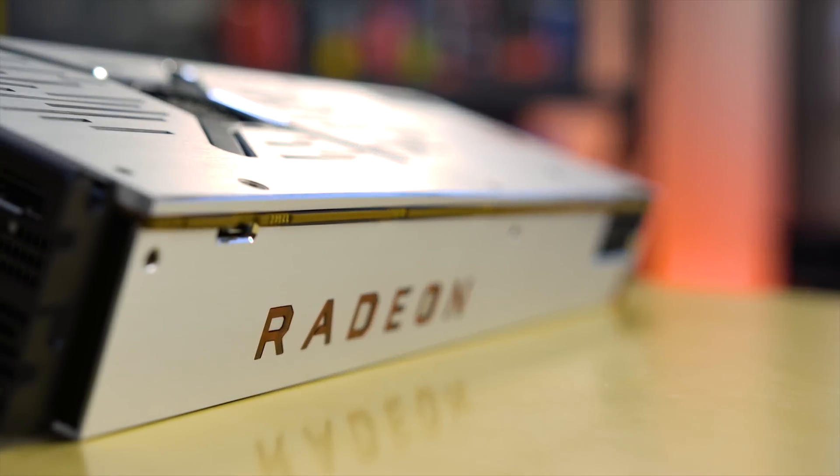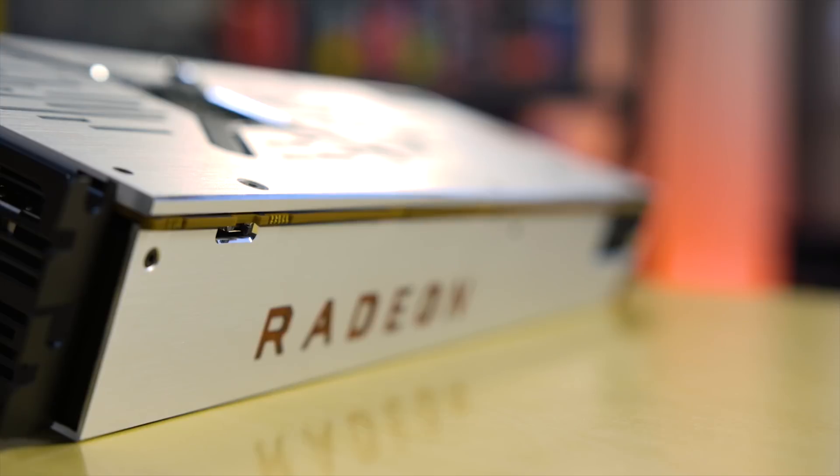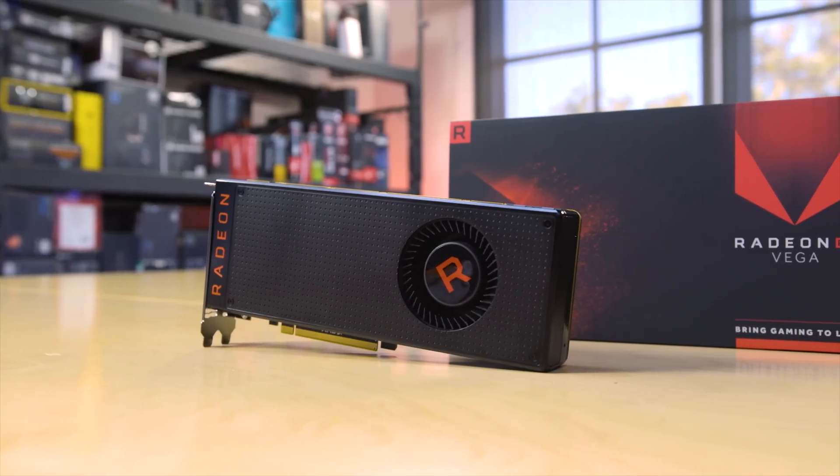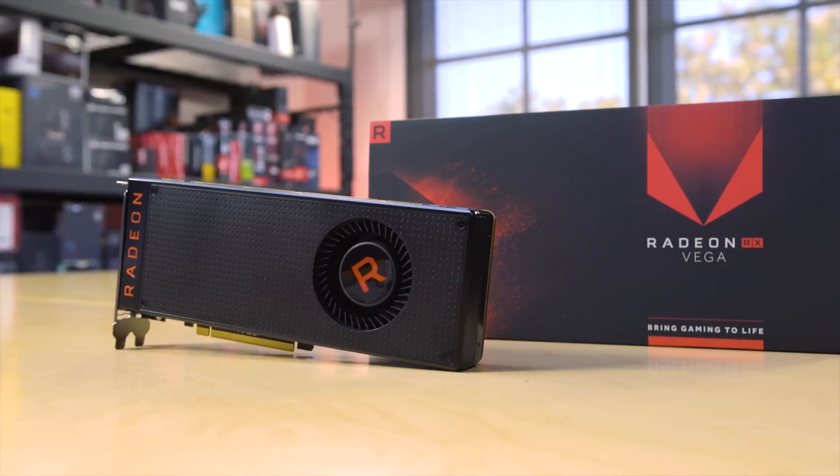What's up guys, JaysTwoCents here and it is Vega Embargo Day, which means your inbox has obviously exploded with Vega 64 and Vega 56 all over your subscription feed. And this video is no exception, but hey, at least I made an embargo date.